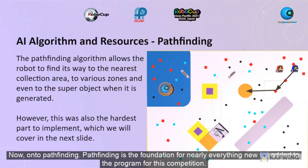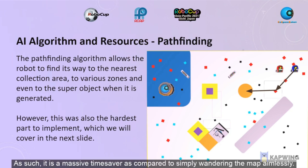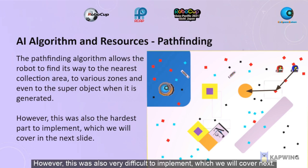Now onto pathfinding. Pathfinding is the foundation for nearly everything new we added to the program for this competition. It helps the robot to find a direct path to almost any goal it may have, like the nearest deposit area, the best zone, and a generated superobject. It is a massive time saver compared to simply wandering the map aimlessly. However, this was also very difficult to implement, which we will cover next.